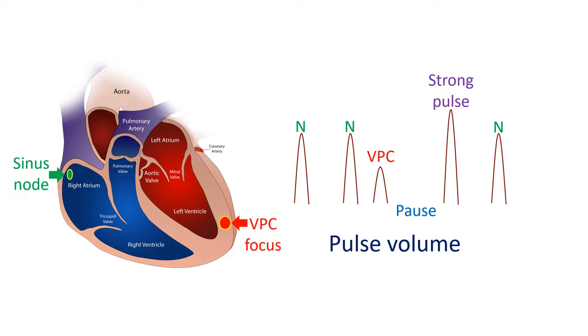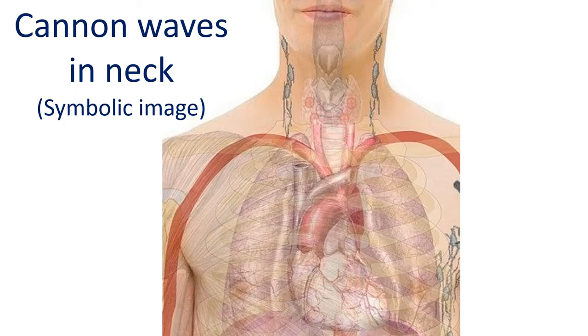So the ventricles do not get help in filling from the atria. Moreover, as the contraction of the ventricles occurs earlier than normal, they do not get enough time to fill. A poorly filled ventricle is not able to eject much blood, so the volume of the pulse is low or even absent. When the atria contract soon after the ventricles, blood cannot enter the ventricles as the atrioventricular valves are closed during ventricular systole, resulting in backflow of blood into the superior and inferior vena cava. This manifests as a cannon wave in the jugular venous pulse.